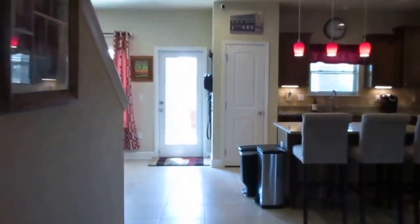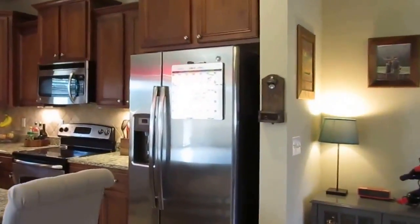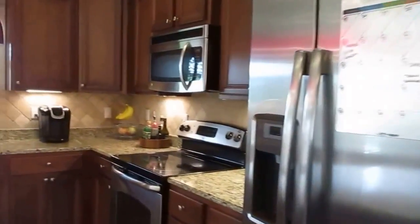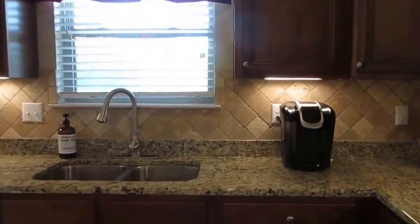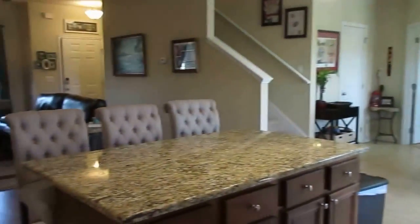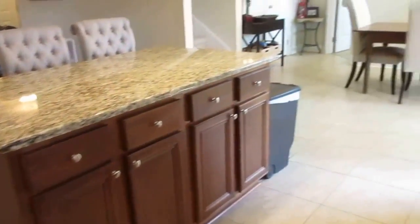Very attractive cabinets with crown molding, and they're staggered. Nice tile backsplash. Granite countertops. Drop-in undermount sink. Island. Beautiful tile.